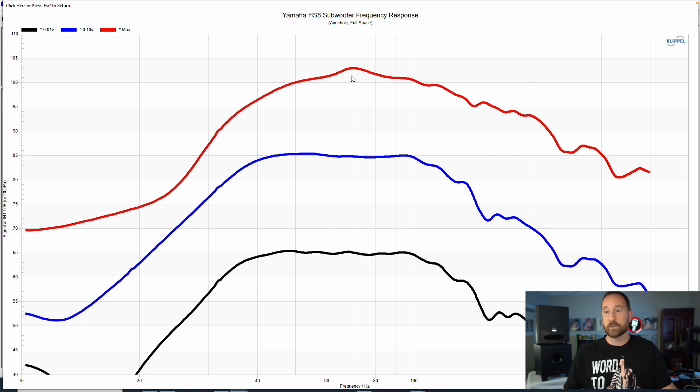It's also worth noting that at the highest output volume, there's about a two-decibel bump centered around 70 hertz. That may give you a little bit more punch at that particular frequency than if you are mixing or listening at a lower volume, such as 85 decibels. Now if we want to find the F10, we do the same thing: 85 decibels for the median volume, where is it 10 decibels down? That would be 75 decibels, which is right around 29 hertz. So F10 of 29 hertz and F3 of about 37 hertz for the Yamaha.